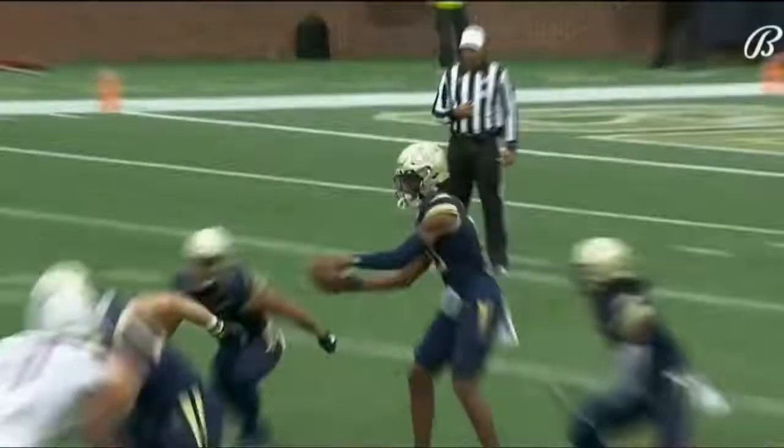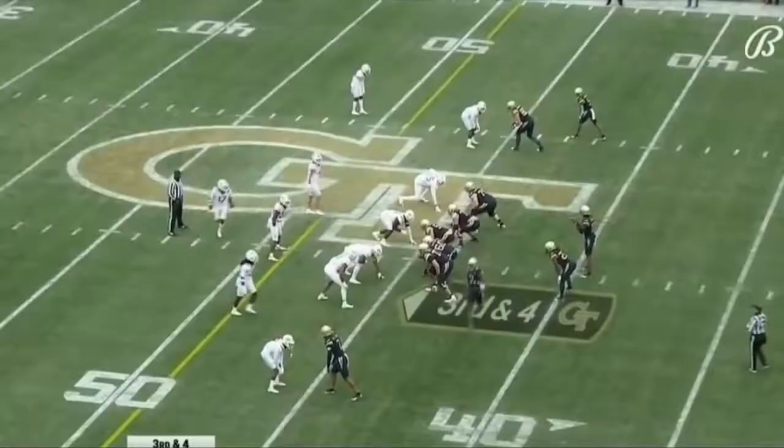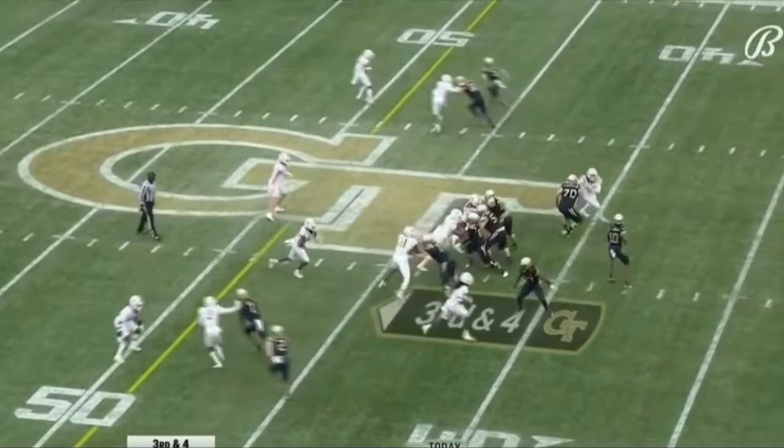Sims has it, left side, room to run — and a first down and more. Out of bounds. Fantastic job by William Lay, coming around there and just washing down that right side of the defense.